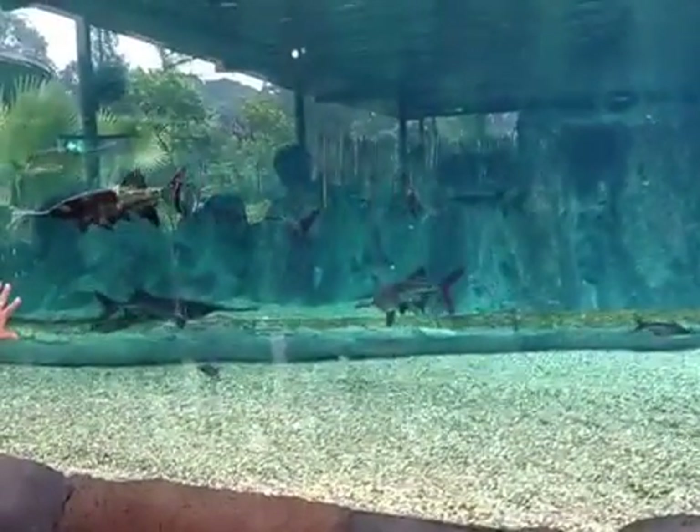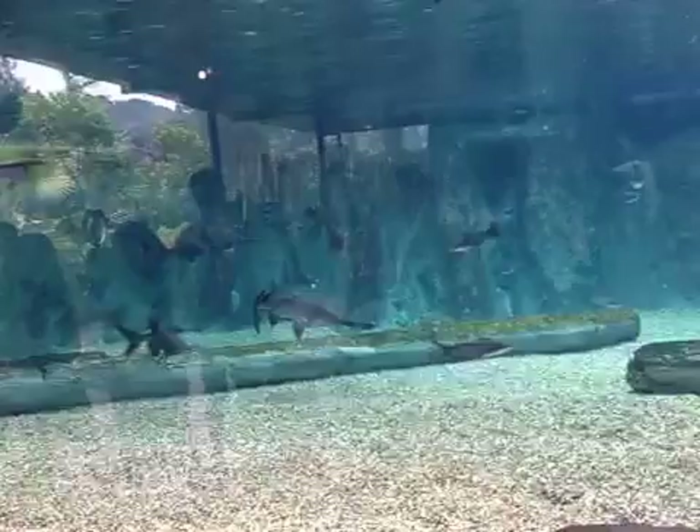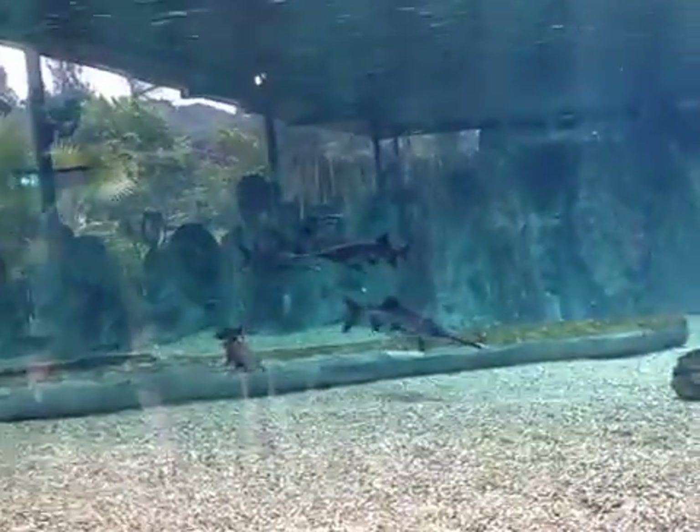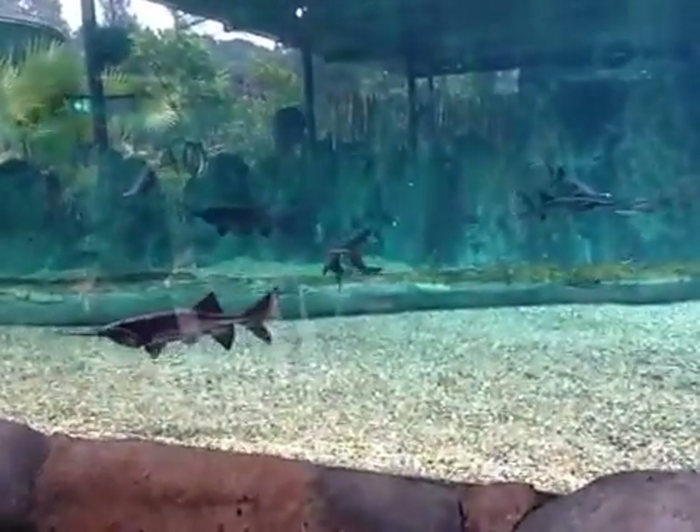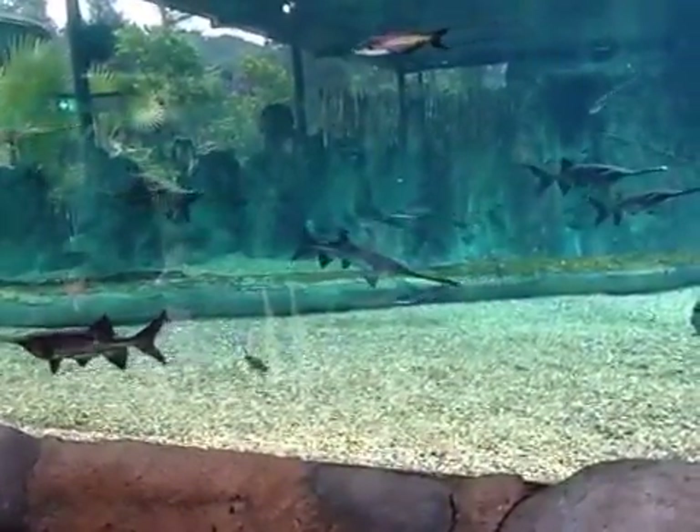All these electro-receptors help them to locate prey as well as to navigate. So when they want to eat, what they do is that they'll keep their mouth open very big as they swim, because they are filter feeders. When they swim, they gather in the planktons.